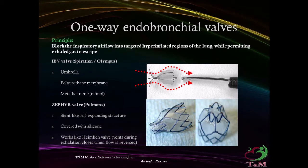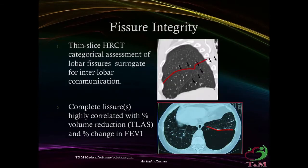One-way endobronchial valves: the principle is to block the inspiratory airflow into a targeted hyperinflated region of the lung, while permitting exhaled gas to escape. The idea is to place a stent-like self-expanding structure, covered with silicone or polyurethane, acting as a Heimlich valve.